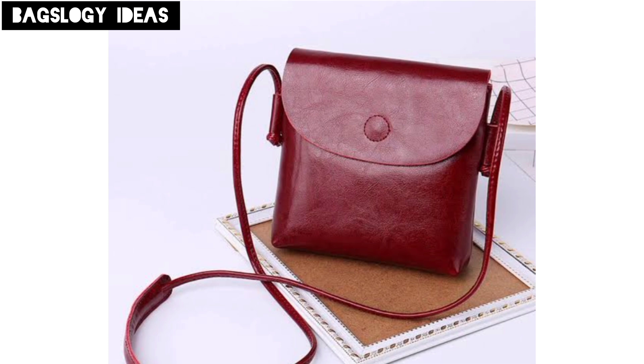This bag is ideal for everyone for organizing essentials in a bustling city setting.